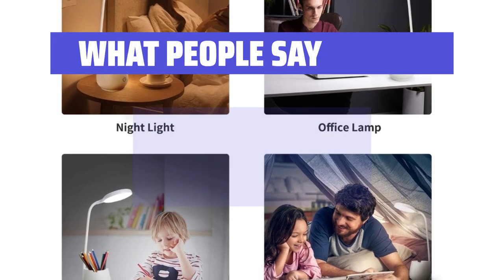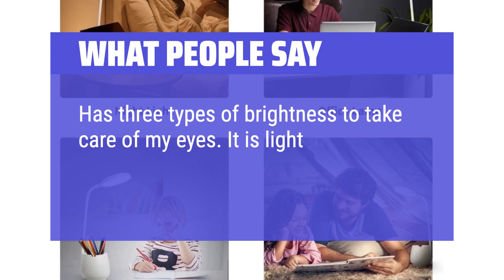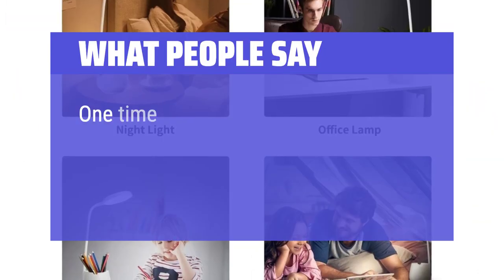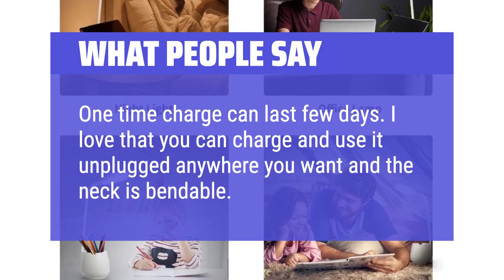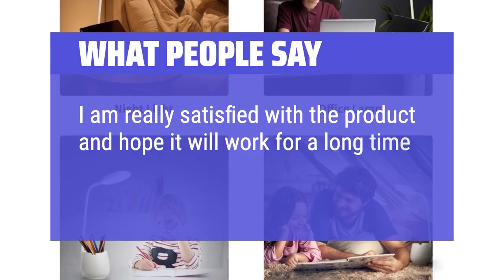What people say: Has three types of brightness to take care of my eyes. It is light in weight and super bright when needed. One-time charge can last a few days. I love that you can charge and use it unplugged anywhere you want, and the neck is bendable. I am really satisfied with the product and hope it will work for a long time.